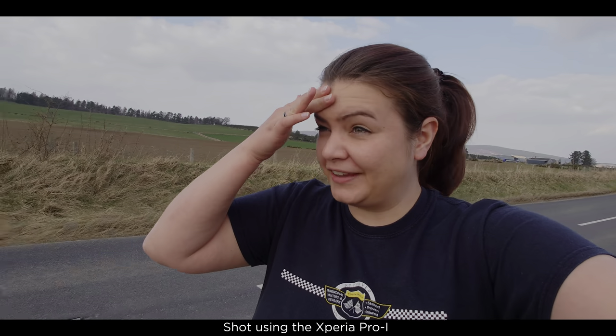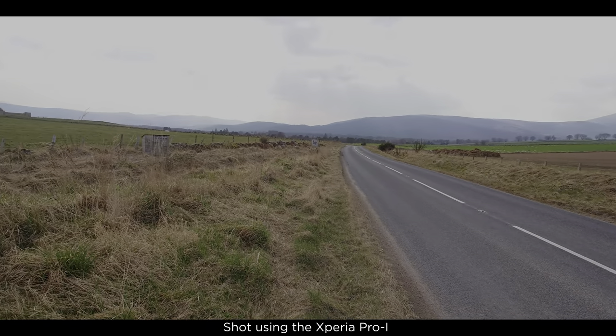I've been driving through these incredible roads and I just had to stop because this one was just too much for me.